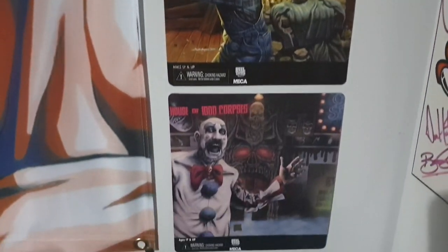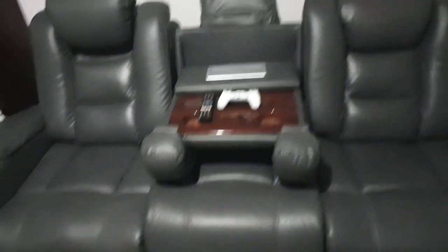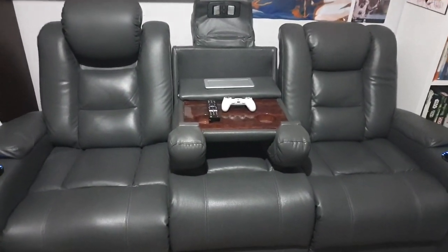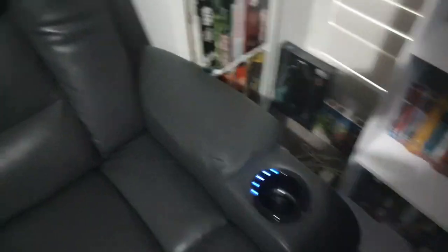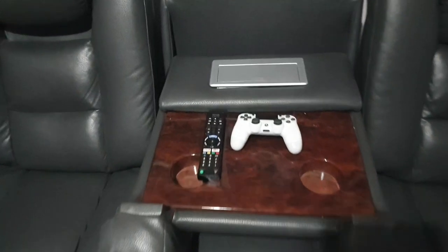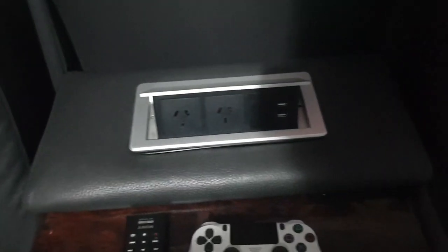I'll show you my couch. I work at a furniture store in a warehouse so I got this heavily discounted, which is awesome. It's all electric — the recliners and the headrests you can move. One cool thing is you can turn it on and it cools your drinks like a cooler. In the middle there's power and USB ports to charge your phone or controllers.